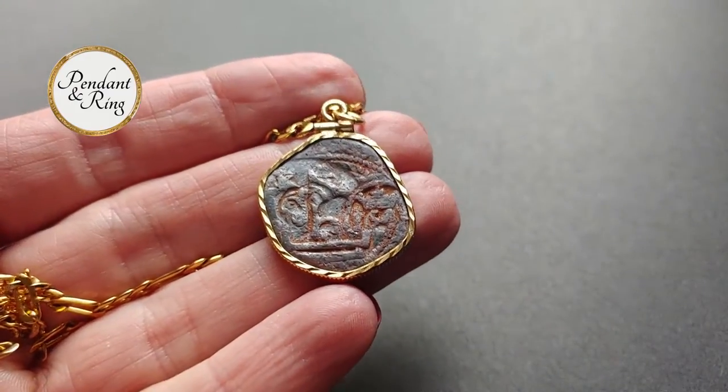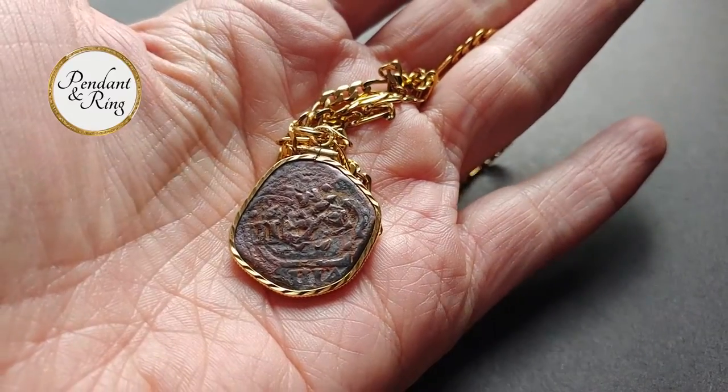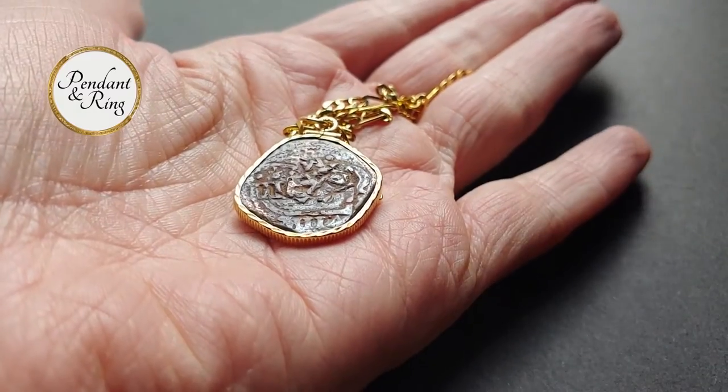This is a 1641 8 maravedis 25 millimeter diameter cob coin pendant necklace with a 24 inch 18 karat gold filled figaro chain.